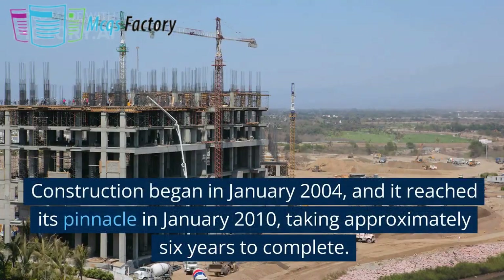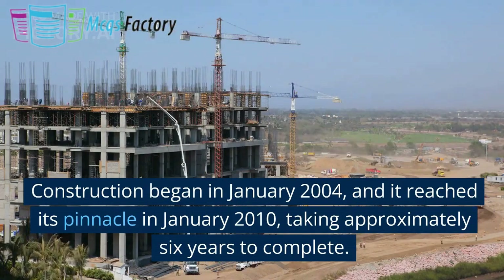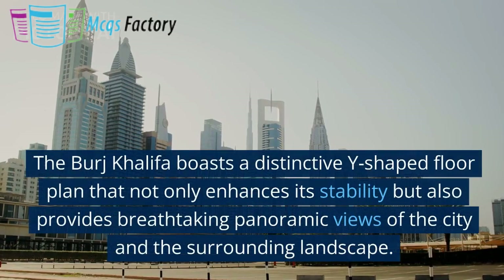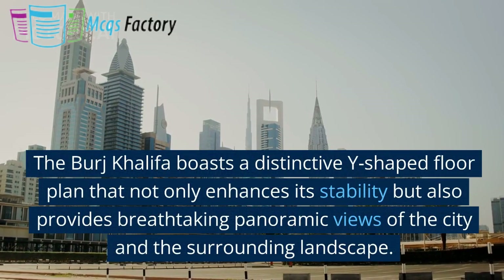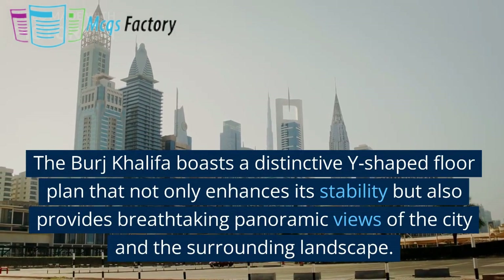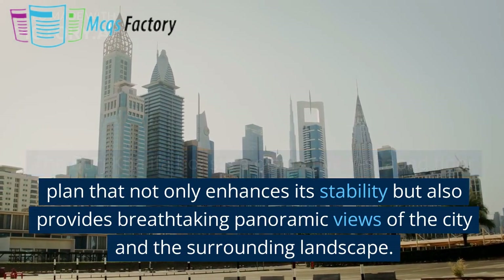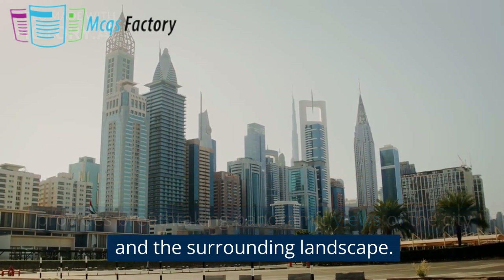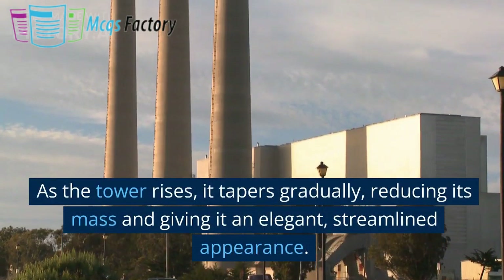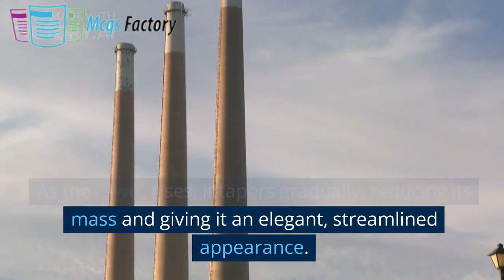Construction began in January 2004, and it reached its pinnacle in January 2010, taking approximately six years to complete. The Burj Khalifa boasts a distinctive Y-shaped floor plan that not only enhances its stability, but also provides breathtaking panoramic views of the city and the surrounding landscape. As the tower rises, it tapers gradually, reducing its mass and giving it an elegant, streamlined appearance.